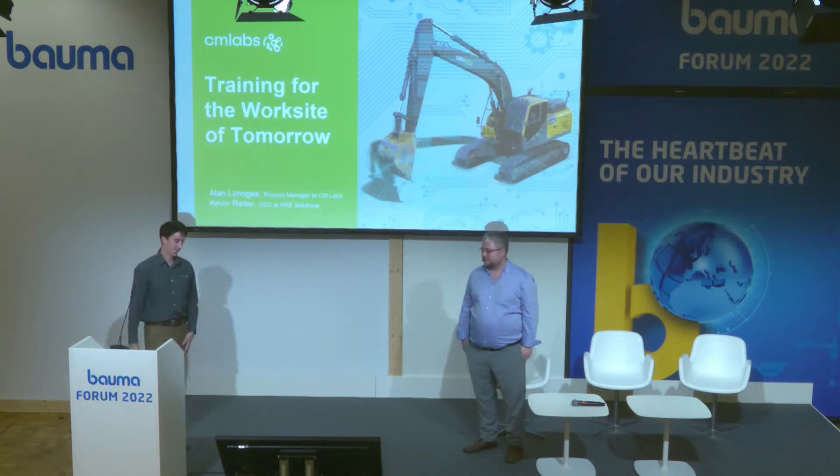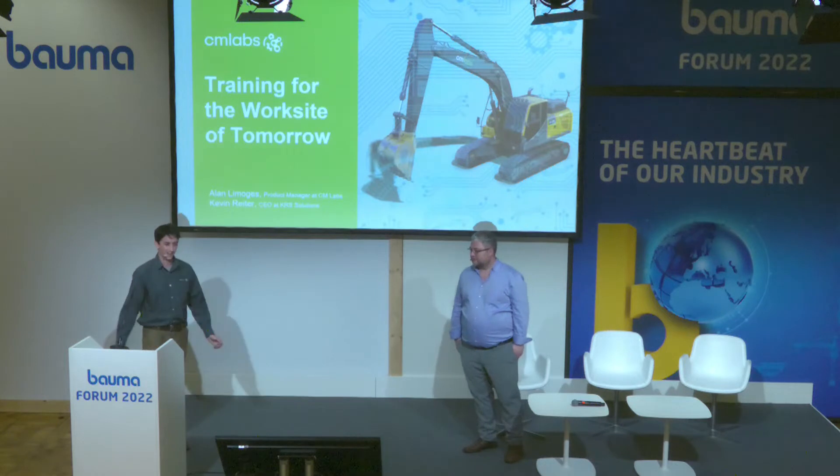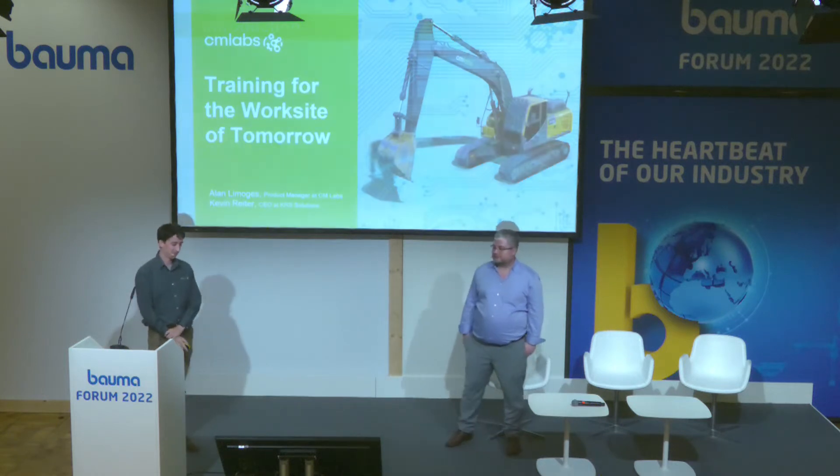All right, so we'll get started. Training for the work site of tomorrow. First off, let me just introduce myself — my name is Alan Lemoge, I'm the product manager for the construction division at CM Labs.